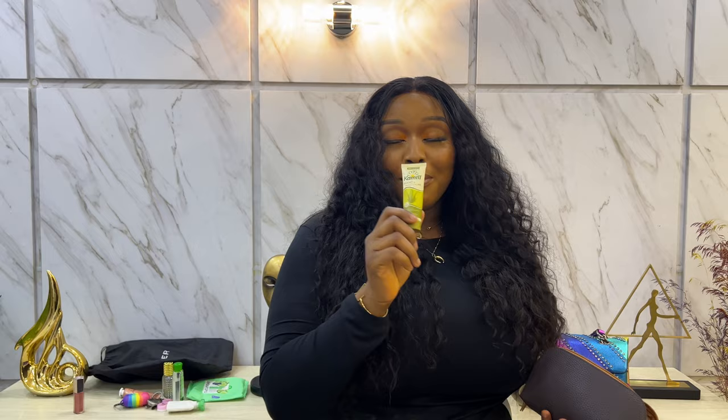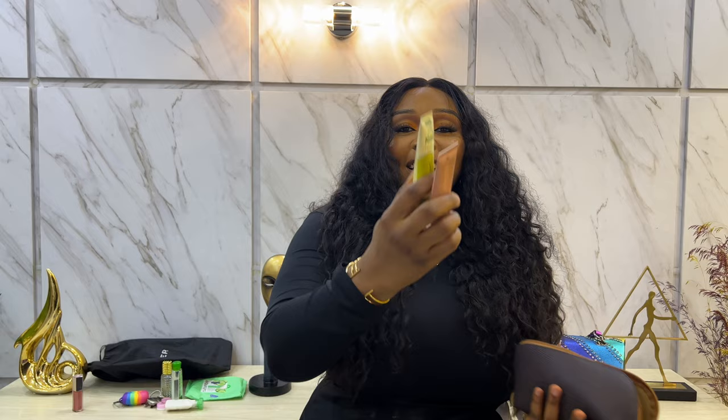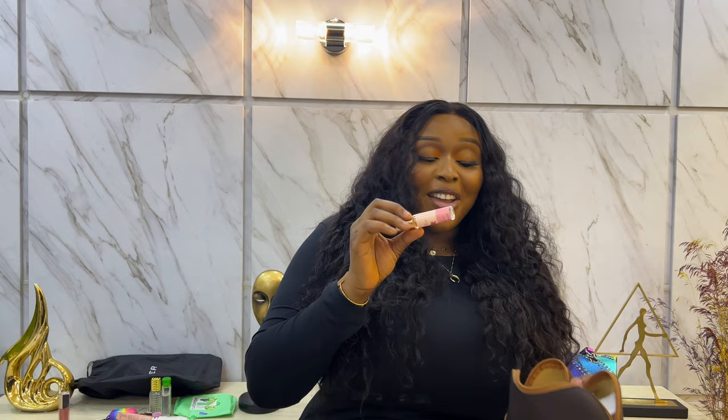The next thing I have here is also another hand cream, which makes it two hand creams total — two little tiny hand creams. I carry both of them just to moisturize my hands throughout the day, because sometimes your palms can feel really dry or sweaty, and those hand creams always come in handy.